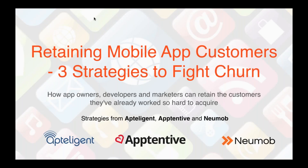Hello and welcome to today's webinar focused on helping app owners and app developers retain the customers that they already have. My name is Jay Hinman and I am the VP of Marketing at Numob. We've brought together experts from three different companies within the mobile app ecosystem: Apptelligent, Apptentive, and Numob, and we're going to share our best strategies for combating mobile app churn.